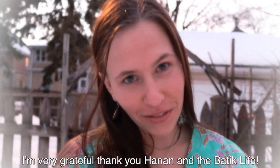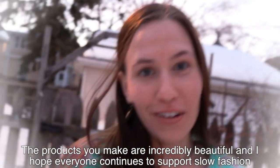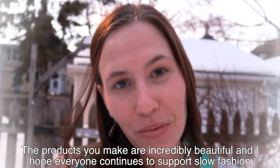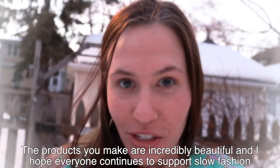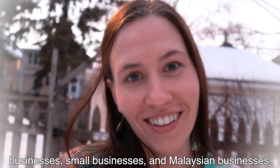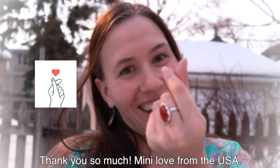I'm very grateful. Thank you, Hanan. Thank you, The Batik Life. The products you make are incredibly beautiful and I hope everyone continues to support slow fashion businesses, small businesses and Malaysian businesses. So thank you so much. Many love, many love from the USA.